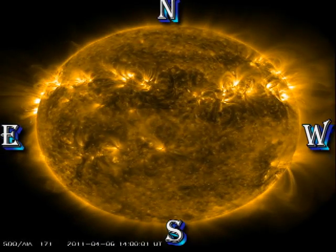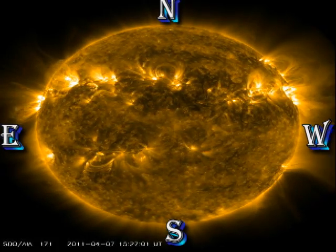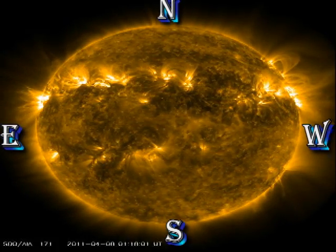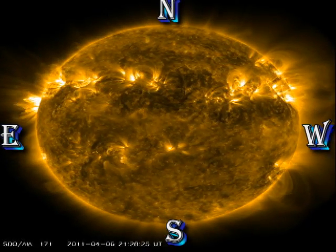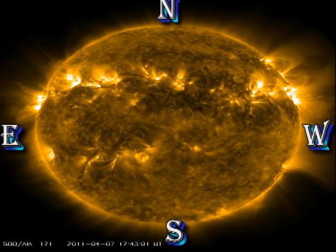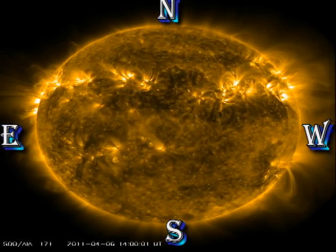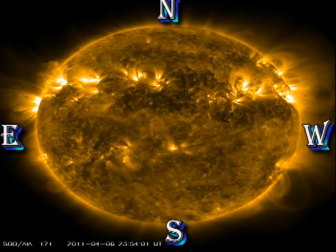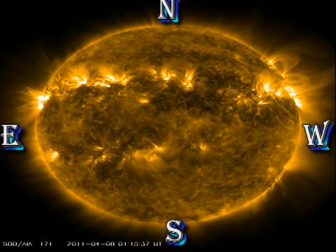I'm going to show you the coronal movie three times. First, I want you to take a look at the filament that we've just been talking about. You can see it, even in this hot coronal line, as a large band of dark absorption stretching across the disc. The second time, I want you to look at the south-west limb — I think that is the CME. Then I want you to take a look at the north-west limb, where there are some absolutely beautiful and dynamic magnetic loops, which also give a hint that there's been some sort of eruption there.